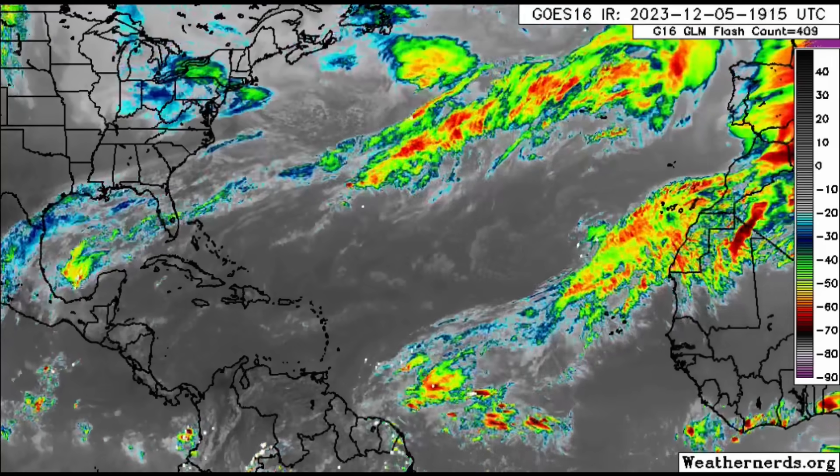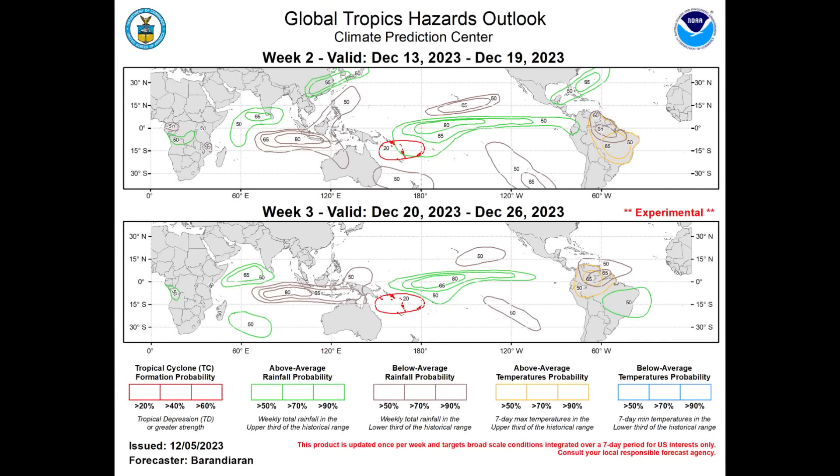We want to go on to the latest forecast from the Climate Prediction Center. We're looking at the Global Tropics Hazards Outlook, updated for the next two weeks. Week two goes from the 13th of December to the 19th, and then week three goes from the 20th to Boxing Day on the 26th of December.